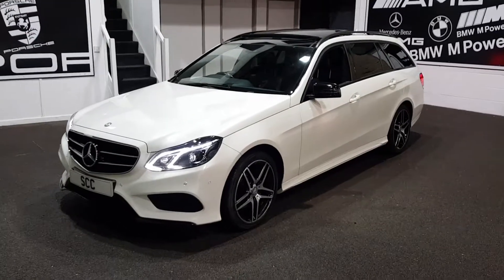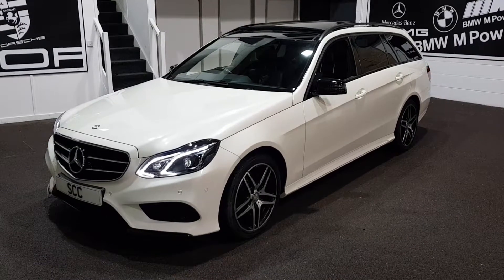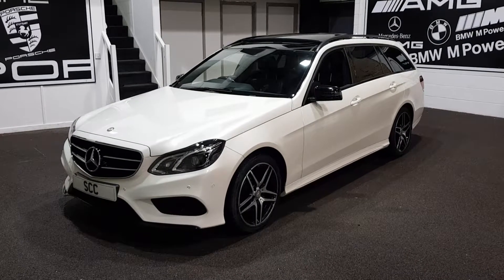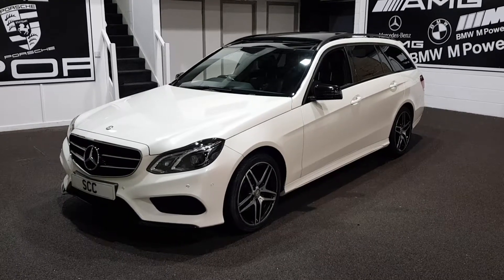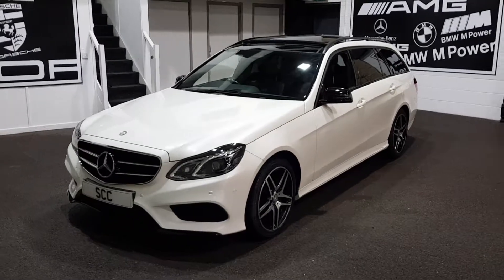Good afternoon and a very warm welcome to SCC Car Sales here in Leeds, West Yorkshire. We've got a stunning E220 diesel estate for you today — the AMG version with AMG styling, finished in diamond white.